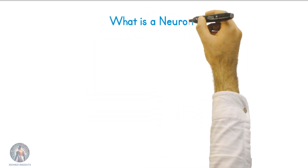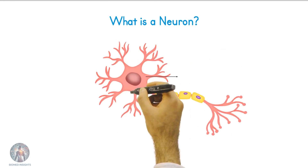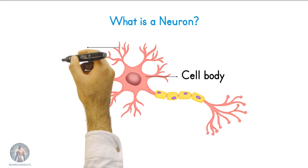A neuron is a specialized cell that transmits information throughout the body. It consists of three main parts: the cell body, dendrites, and the axon.